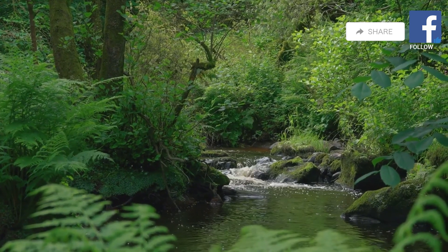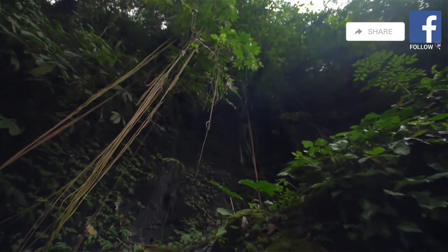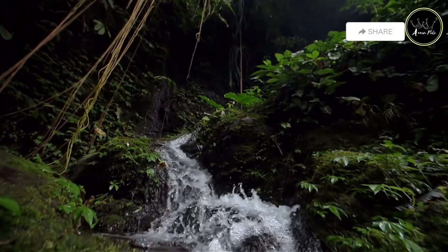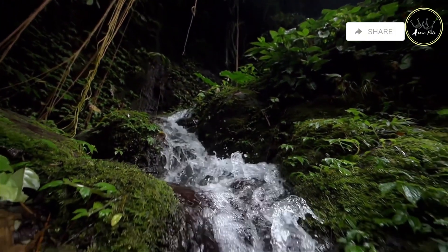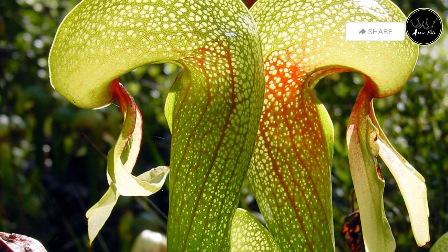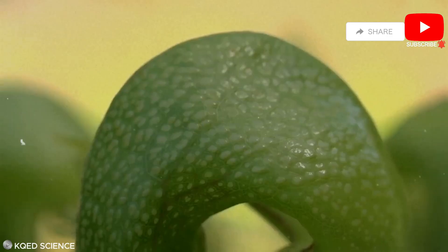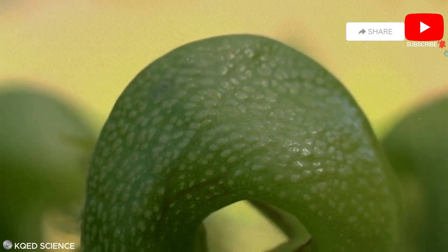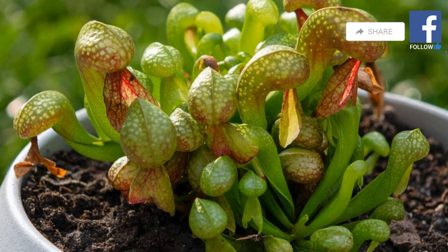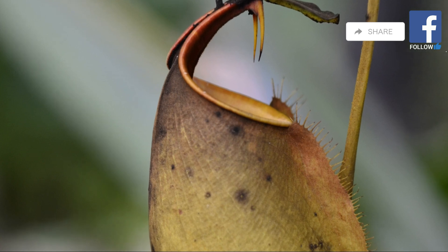Venturing further into this verdant realm, we find ourselves surrounded by the lush greenery and vibrant life of the jungle. The air is thick with the scent of earth and foliage. Amidst this thriving ecosystem, we encounter the cobra lily, a master of deception and survival. Its unique form, resembling a rearing cobra poised to strike, gives this carnivorous plant its name. The cobra lily employs a similar strategy to the pitcher plant, luring unsuspecting insects with a fragrant nectar.